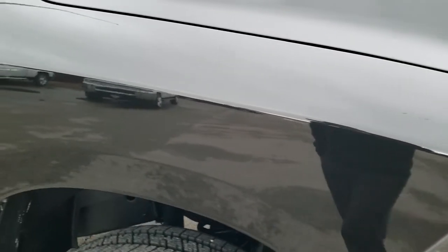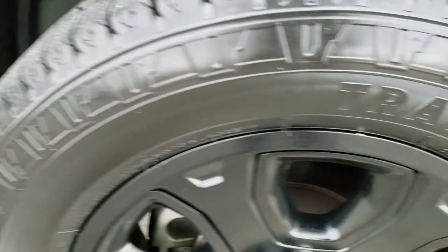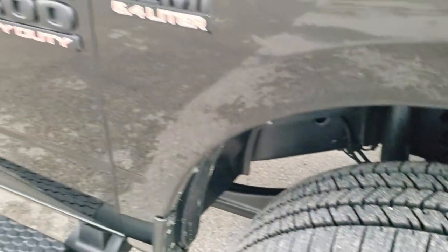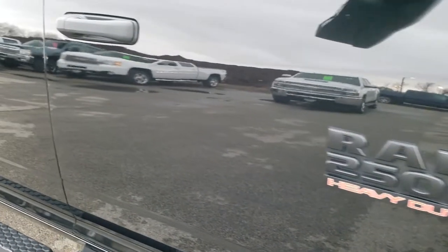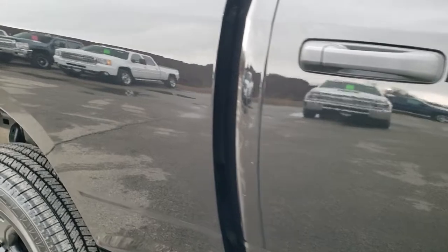Passenger side fender — no dents or dings on there, and the passenger side rim is in excellent shape as well. As you go down this side of the truck you can see just how clean the body is, how reflective and mirror-like that paint is.